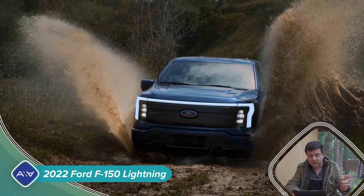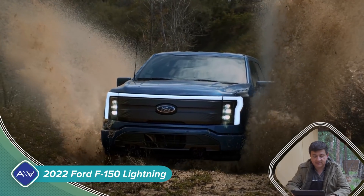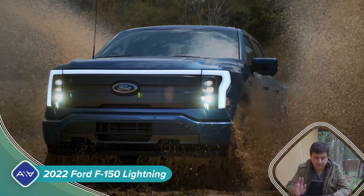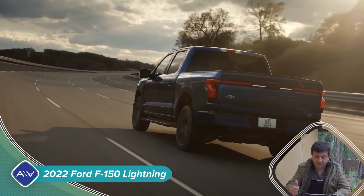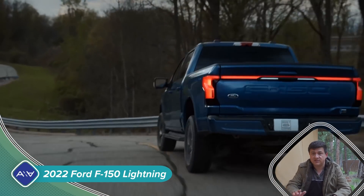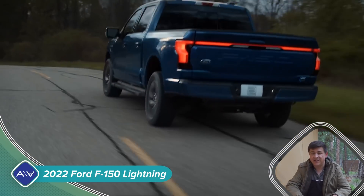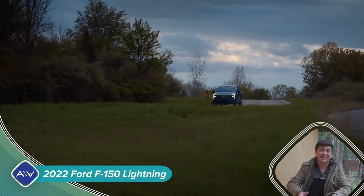Two electric motors: 426 horsepower in the base model, 563 horsepower in the next level up. Both vehicles will give you 775 pound-feet of torque. It's also going to have two different chargers available. The base charger is pretty quick at 11.3 kilowatts. The up-level charger is going to be 19.2 kilowatts, so if you have access to an 80-amp charge station, you can charge at one of the fastest rates available in a new EV — but you do have to have an electrical system in your home or office that can support an 80-amp charge.